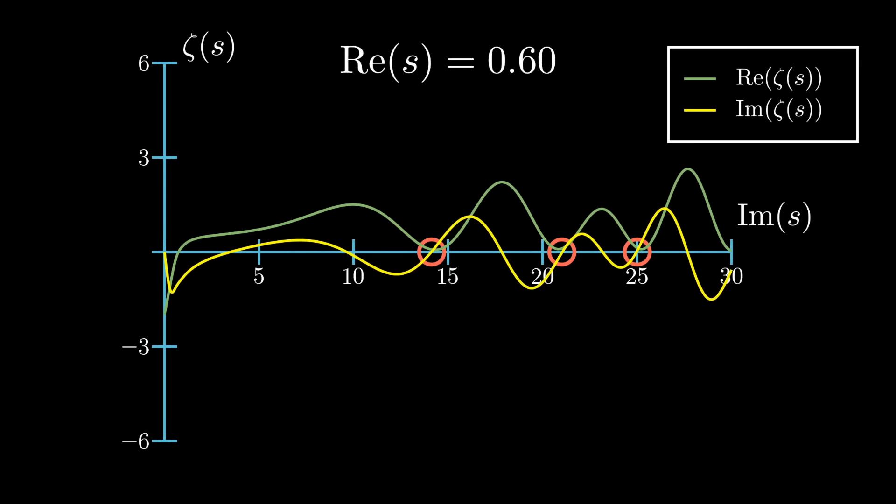At real component 0.5 the function equals zero, but at real component 0.6 there are no zeros. This is the famous Riemann hypothesis, which states that all non-trivial zeros of the Riemann zeta function have real component one-half (0.5). The Clay Math Institute has offered one million dollars to anyone who can prove this fact.